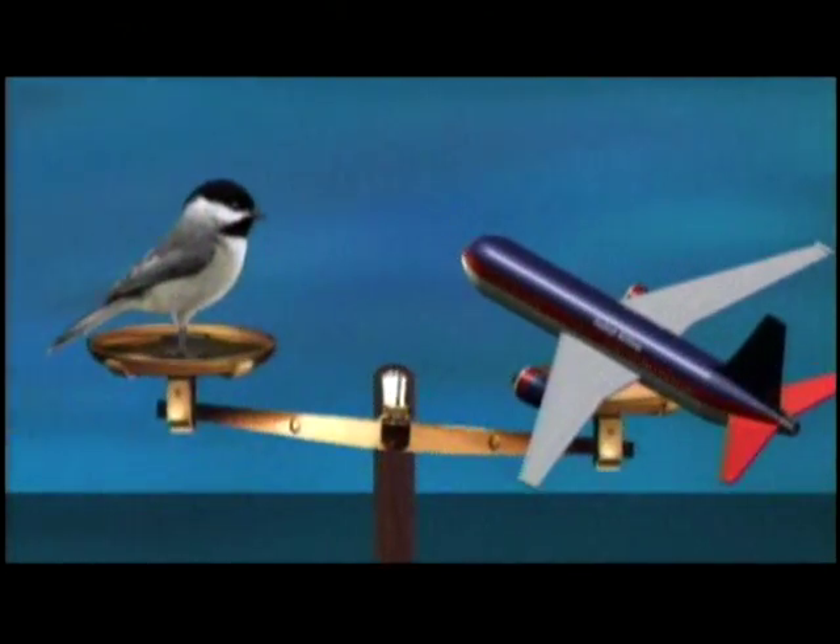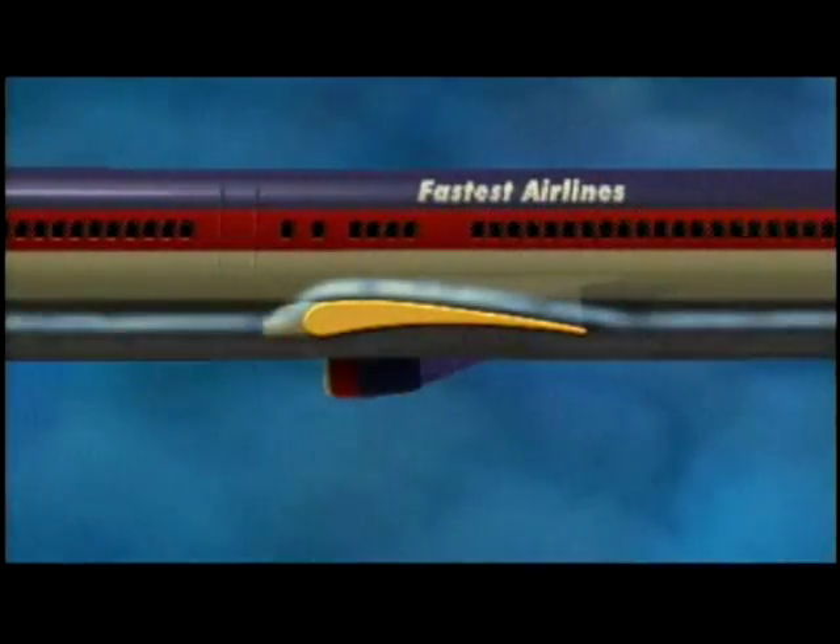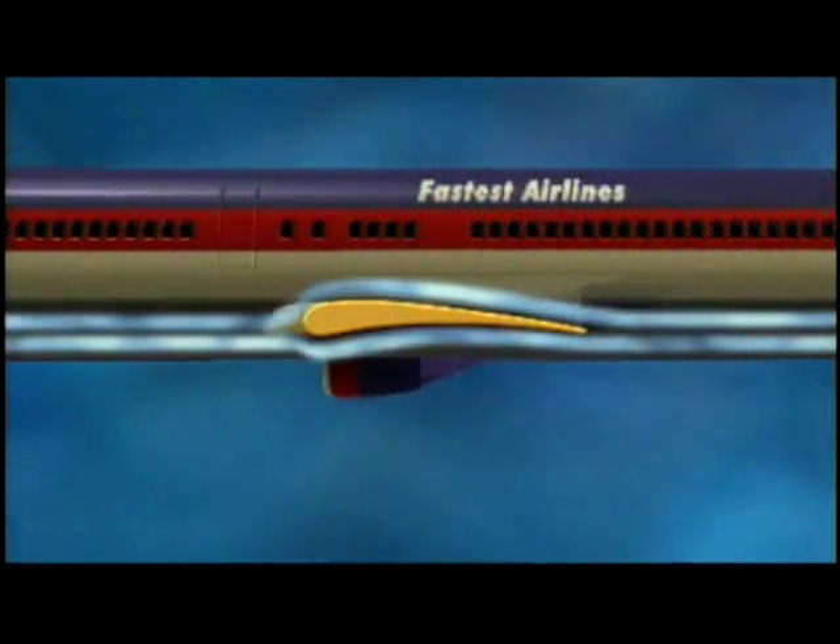Well, airplanes weigh a lot more than birds, so airplanes need efficient wings in order to fly. Wings have a special shape called an airfoil. This shape forces air to move over and under the wing. How does this shape help birds and airplanes fly? One explanation comes from a scientist named Bernoulli.